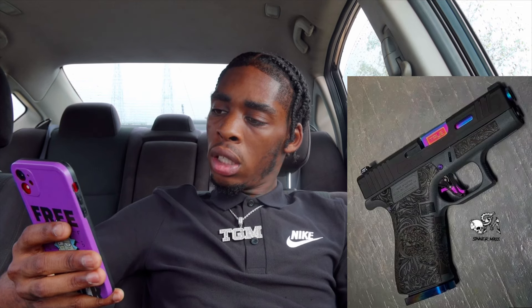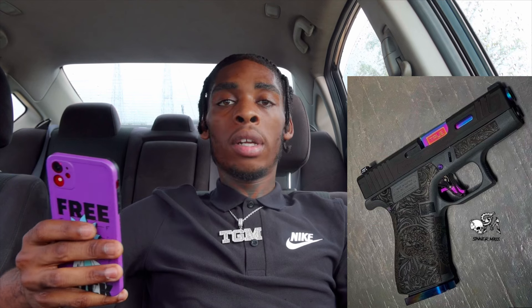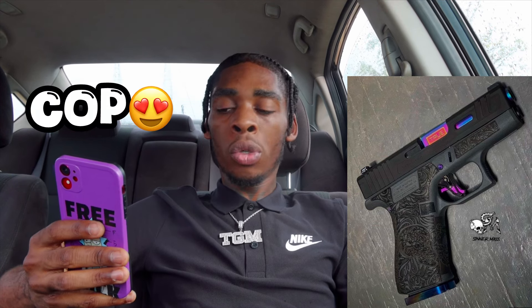Next up we got Seracote — that's the name of it. He has what looks like a Glock 19. My bad if y'all hear this train in the background — it's a big-ass train. But back to what I was saying: he has a Glock 19 with like this chameleon type color theme going on. I love how the stitching looks — you got like a skull on the stitching. I definitely give it a 10 out of 10 and I'll cop it for sure. Shout out to Seracote, you did a fire-ass job. Let's move on.